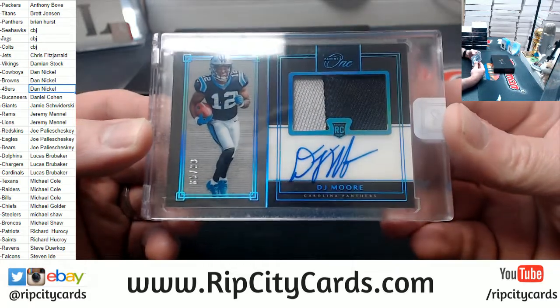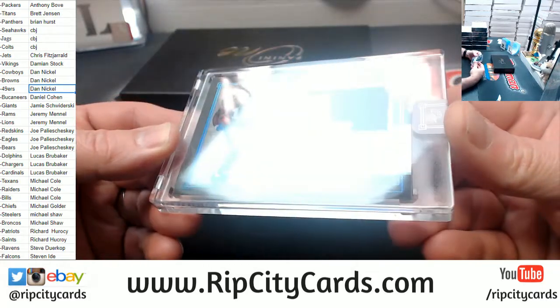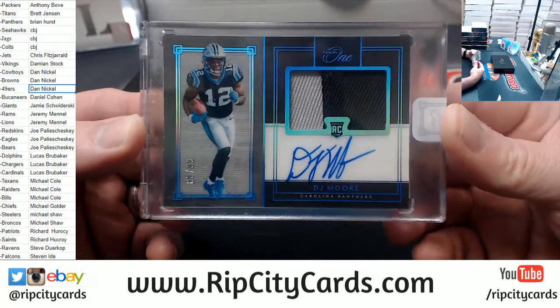Carolina Panthers! DJ Moore, rookie autographed to 99, two-color patch auto.